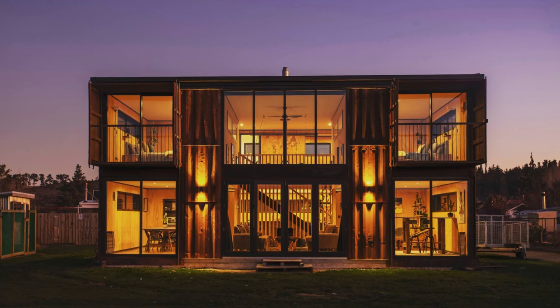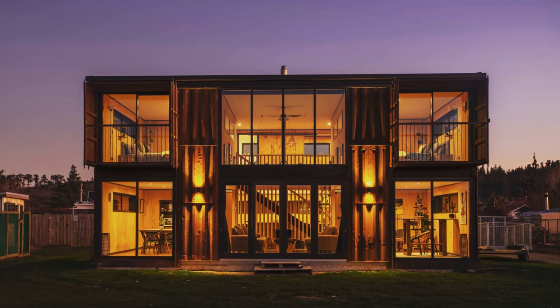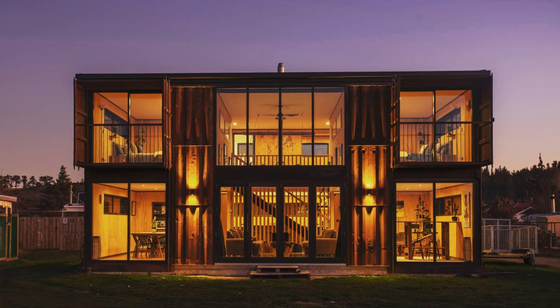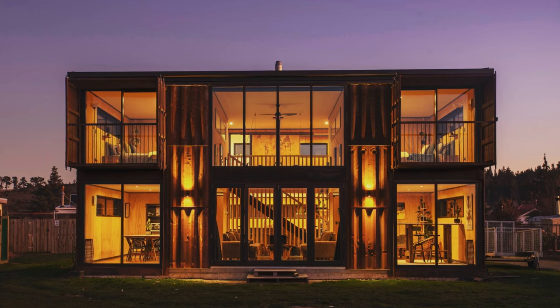In this video we bring to you one of the best contemporary homes on this channel, built entirely from shipping containers.